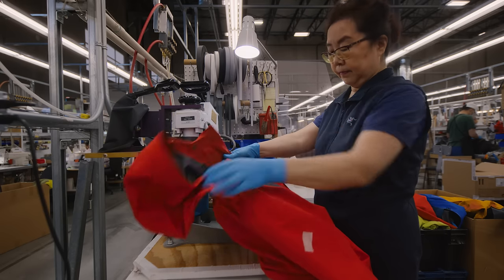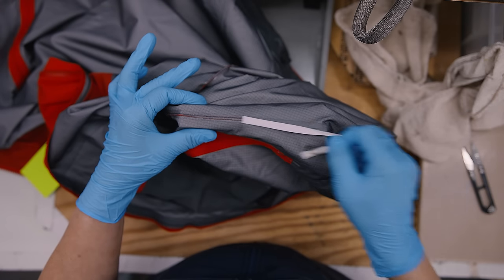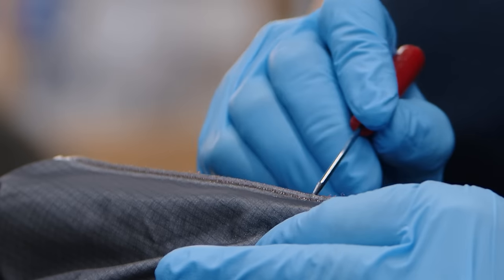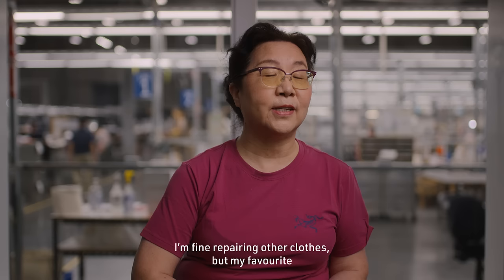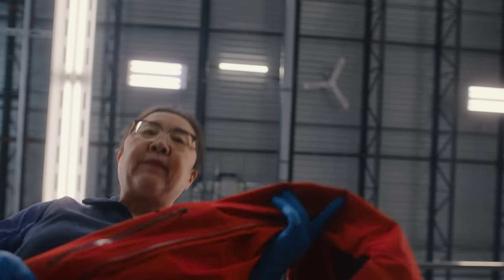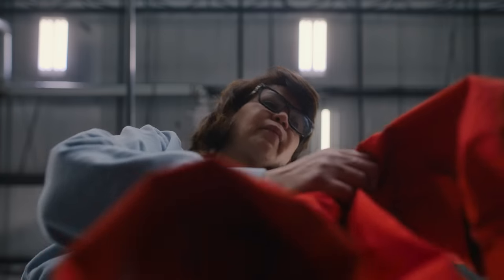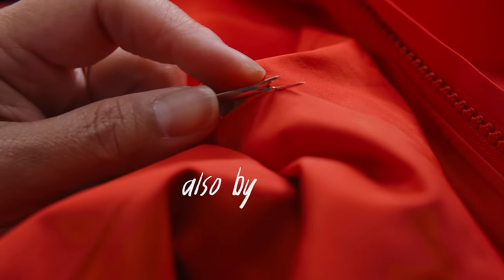By all means, become a DIY fixer for small blemishes, sure. But some repairs are best left to our perennial experts — experts like Jenna Meng. Once Jenna Meng has removed the seam tape by hand, she passes the baton off to Pilar Rodriguez Laritana, who de-stitches the jacket also by hand.